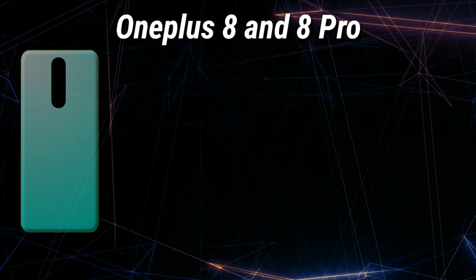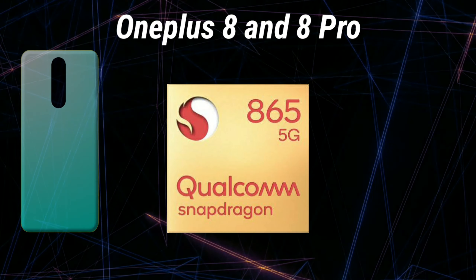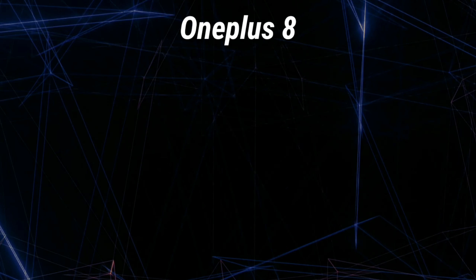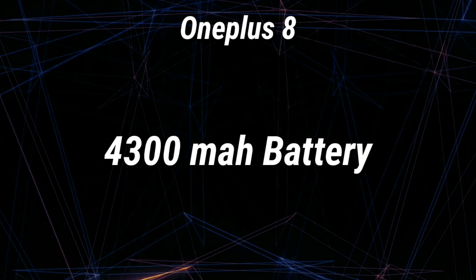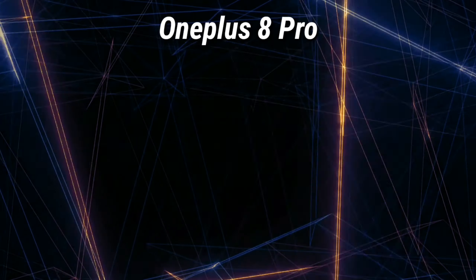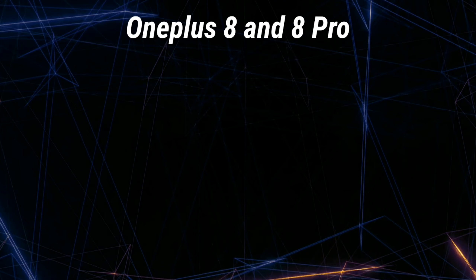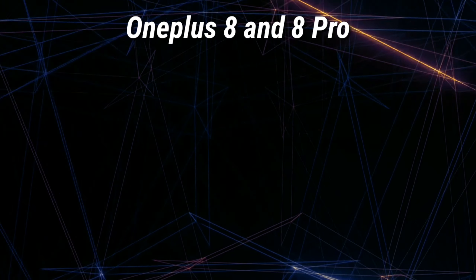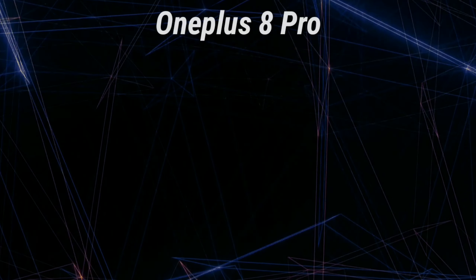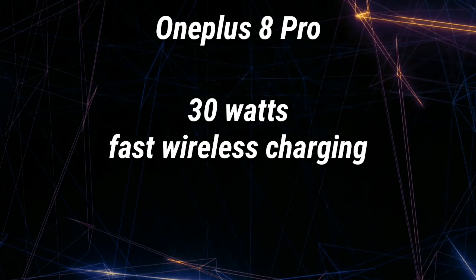Talking of the other specifications, the OnePlus 8 and the 8 Pro both are expected to have the Qualcomm Snapdragon 865 processor. The OnePlus 8 is expected to have a 4300mAh battery and the OnePlus 8 Pro is expected to have a 4510mAh battery. Not only this, both are expected to support 30W fast wired charging, but the OnePlus 8 Pro is also expected to support 30W fast wireless charging and 3W reverse wireless charging.